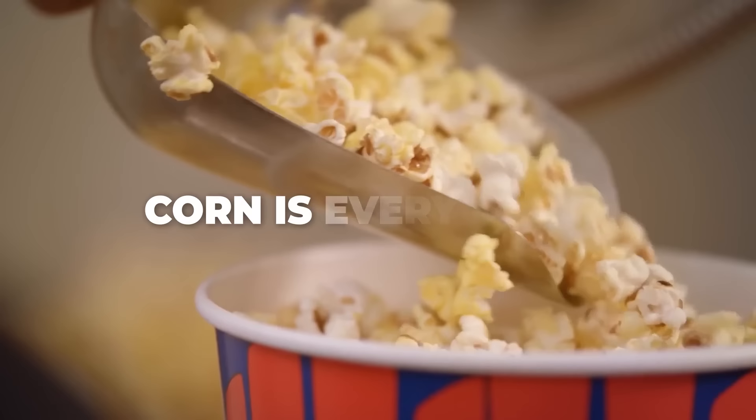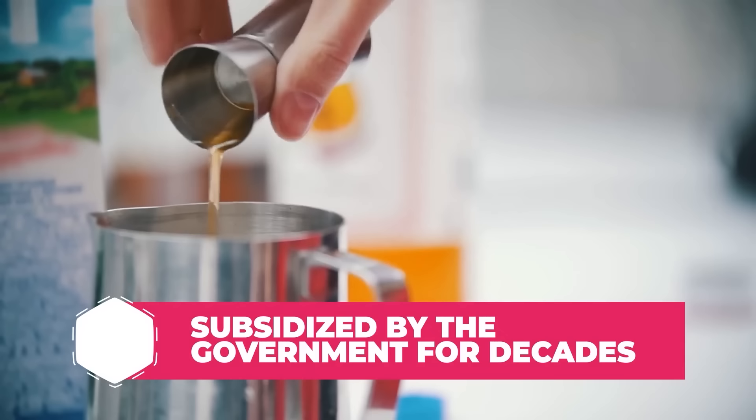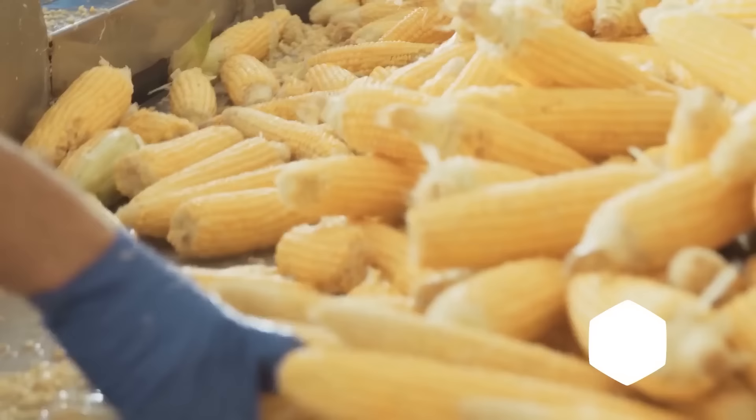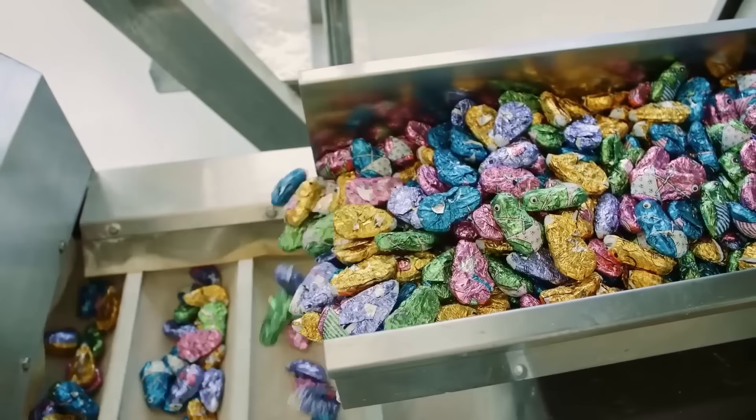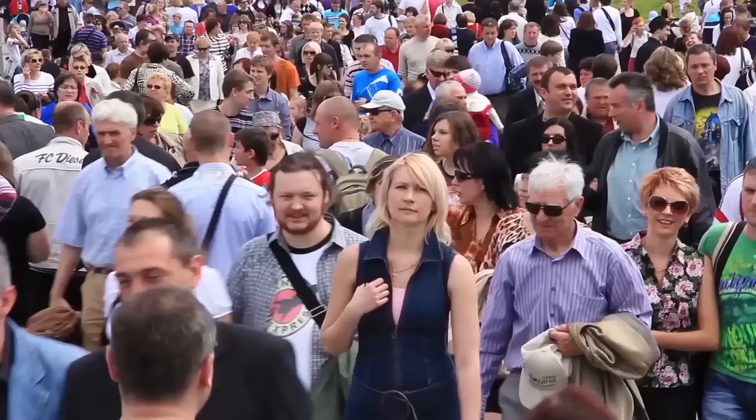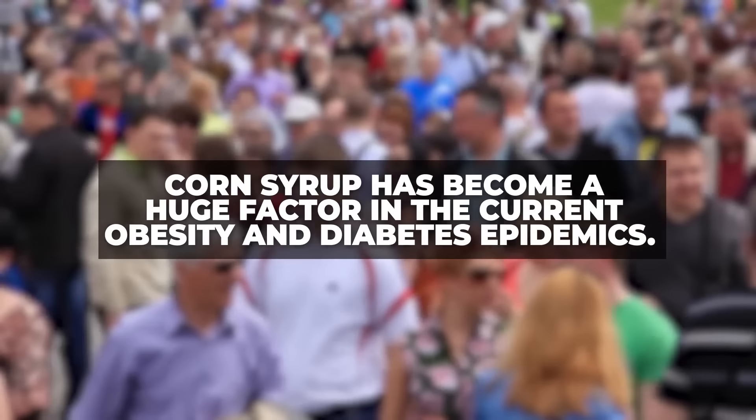Number 2: Corn. These days, corn is everywhere, and not just on your cob or in your popcorn bag. You've probably heard at least something about high fructose corn syrup. In America, corn has been subsidized by the government for decades, which has led to this highly processed sweetener created from corn to be used in a wide range of packaged products. But extensive research has shown that this simple sugar sweetening agent has become a huge factor in the current obesity and diabetes epidemics.